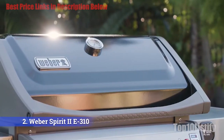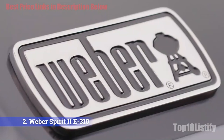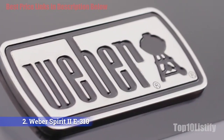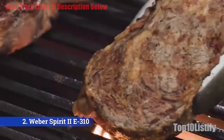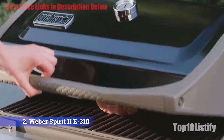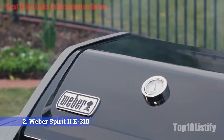Whether you're grilling skirt steaks for fajitas, salmon, or ribs, you can control the heat to get food that's browned and cooked to your ideal degree of doneness. It doesn't have a side burner, but it does have side tables, a warming rack, tool hooks, a thermometer in the hood, a gas gauge, and a storage shelf under the grill. The grease pan is easy to access and empty.